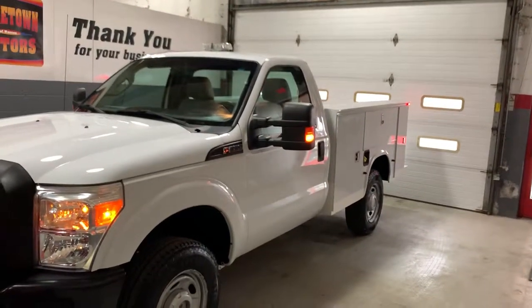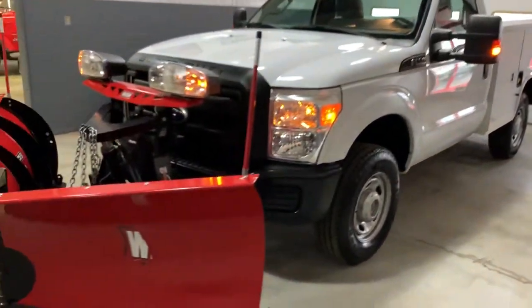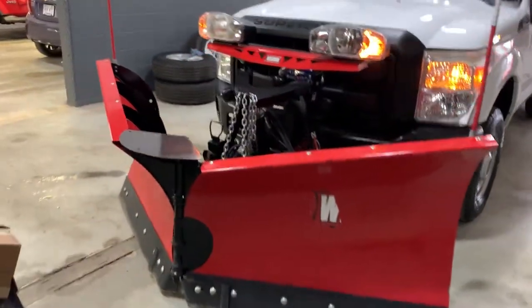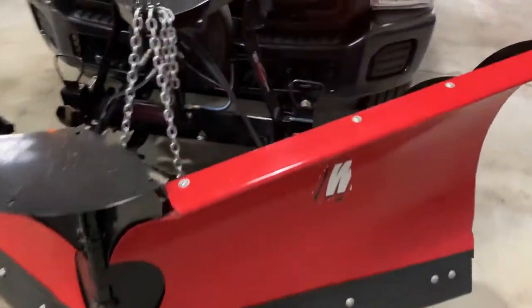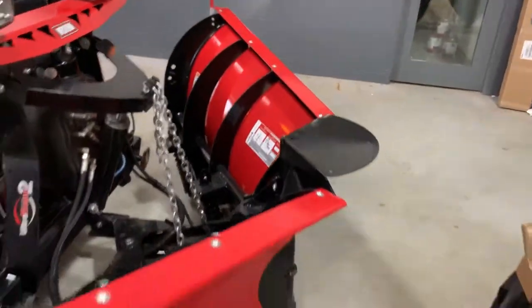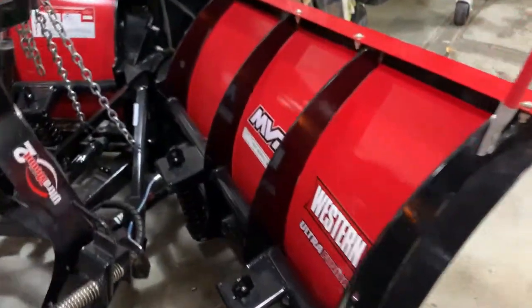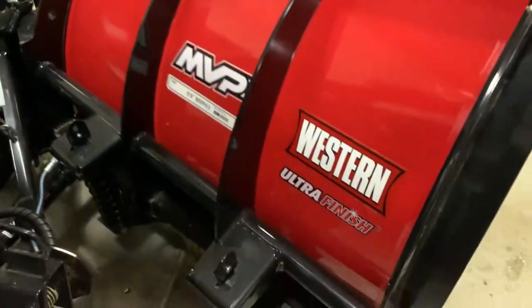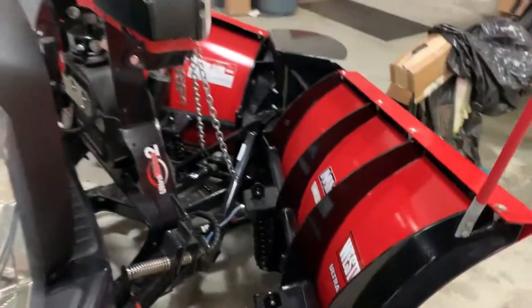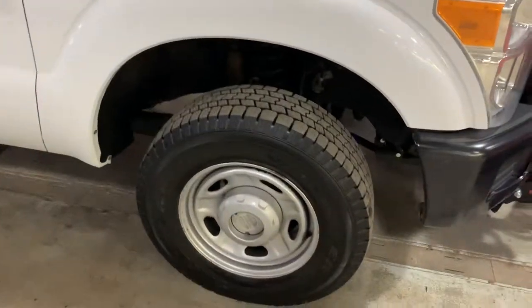Here we have a 2011 Ford F-350, four-wheel drive. It's got a new Western plow used for one season, just locally on our dealership's parking lot. The XP3 model, contractor grade — just an incredible plow with real fantastic staying power. The truck is in perfect shape, really really nice.